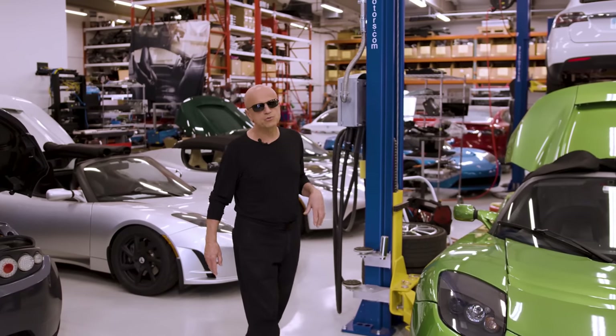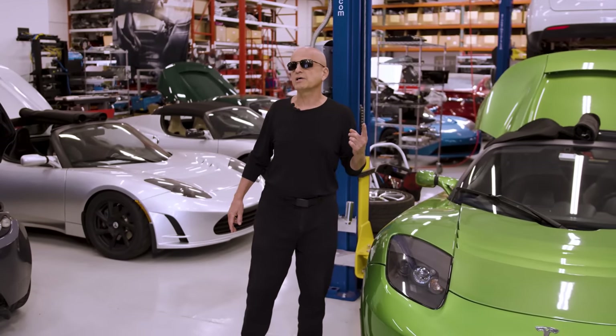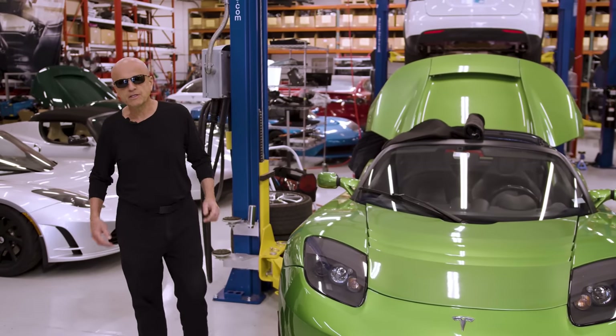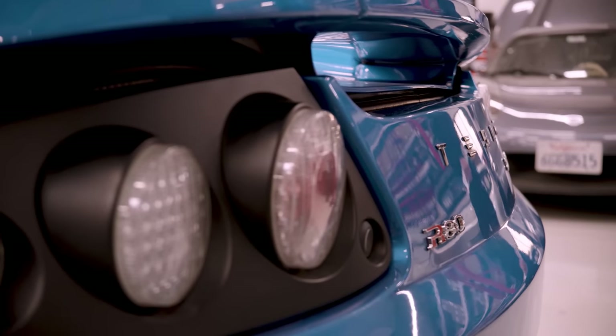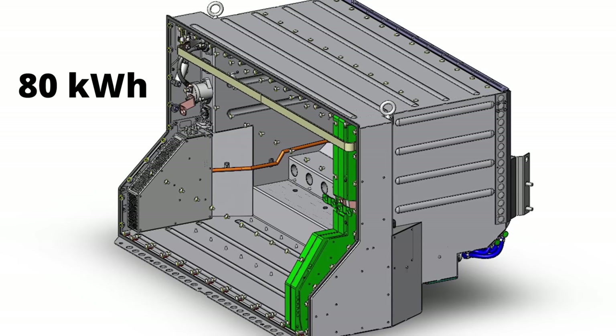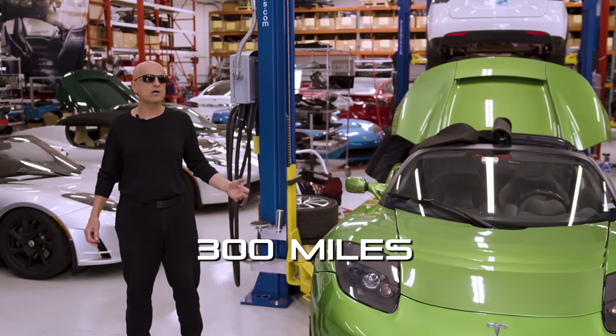The Tesla Roadster came with only one battery size of 53 kilowatt hour. In 2015, an upgrade was briefly available, increasing the size to 80 kilowatt hour, which took the range from 240 miles to 300 miles.